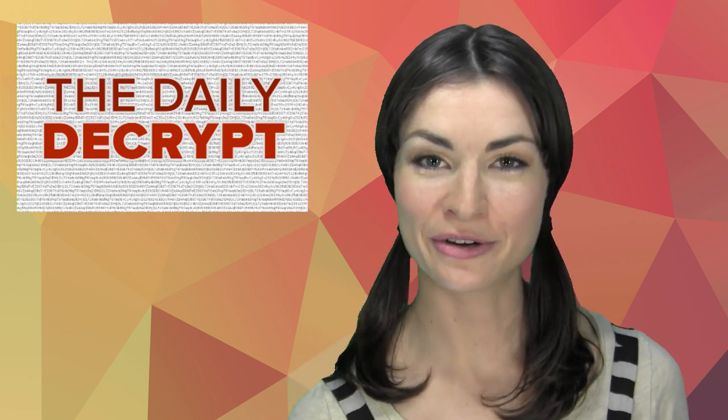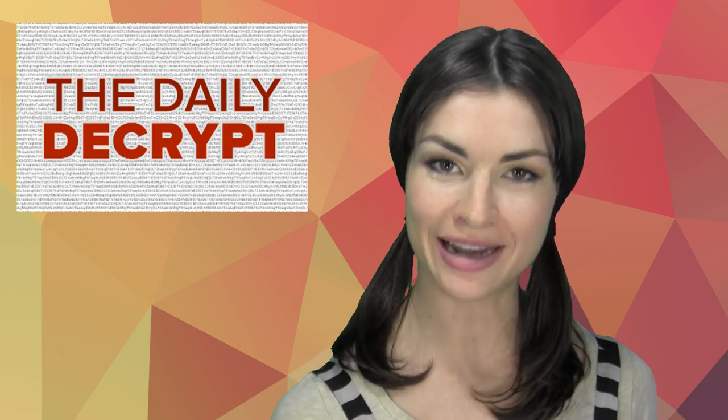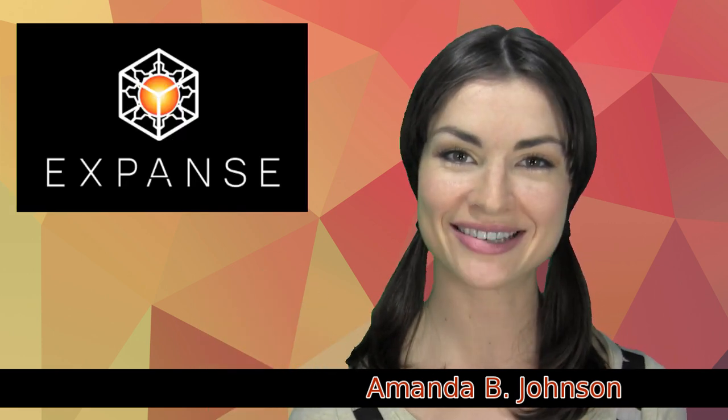Hello, and welcome to the Daily Decrypt, where currency competition warrants a fancy new green screen, don't it? Yes. I am your host, Amanda B. Johnson, and today's episode is brought to you by Expanse.